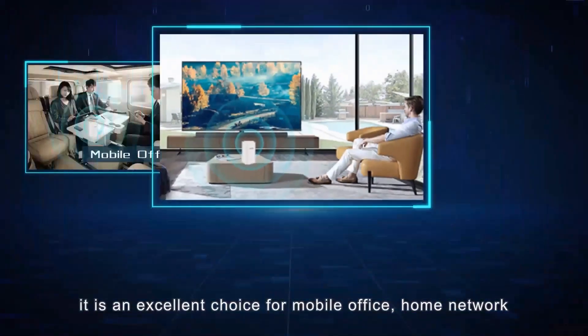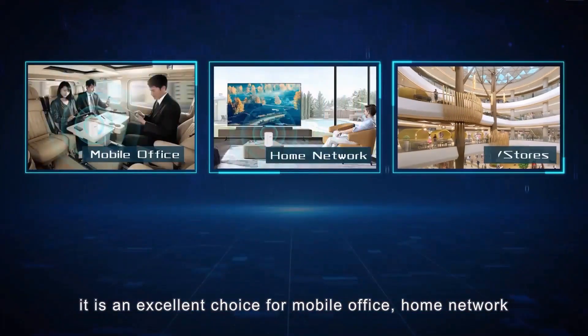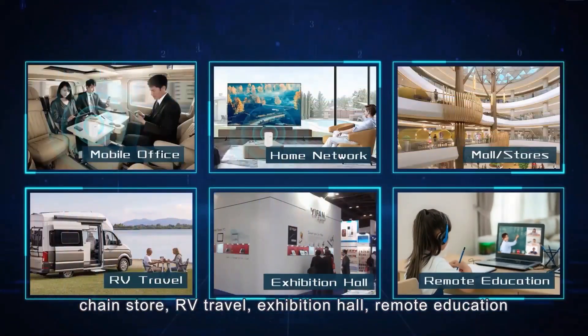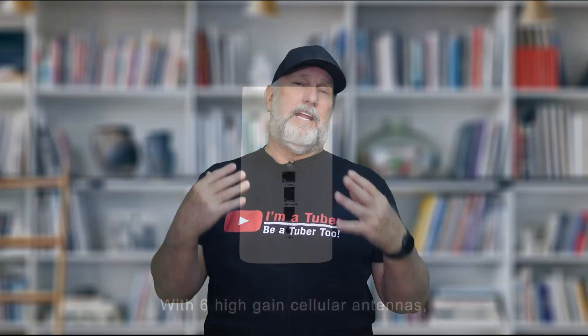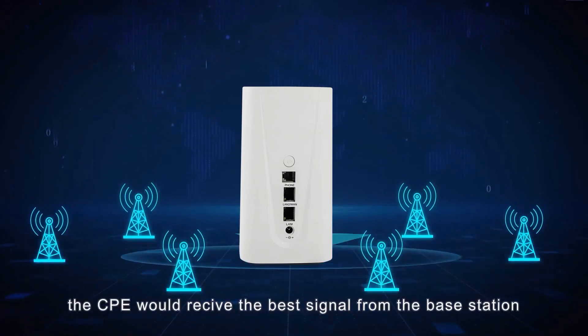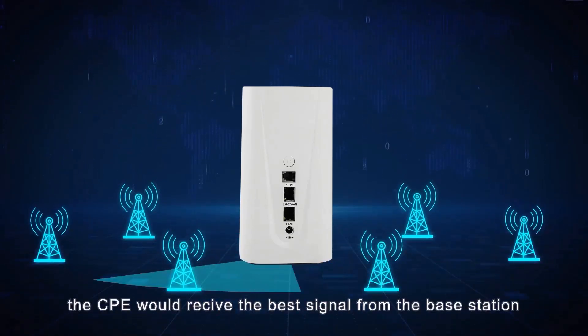As I said before, this router is versatile. It can be used in a variety of settings, including homes, businesses, and even outdoor areas. So far, they say they've not had a carrier that did not work, so it works with all carriers or at least 99% of them. It also has long-range antennas, so users can get a strong signal even in remote areas.